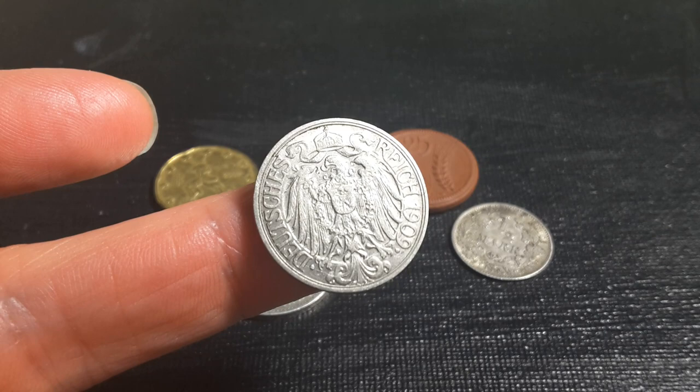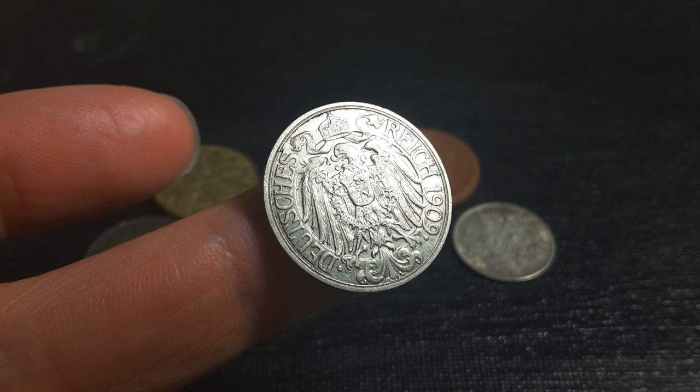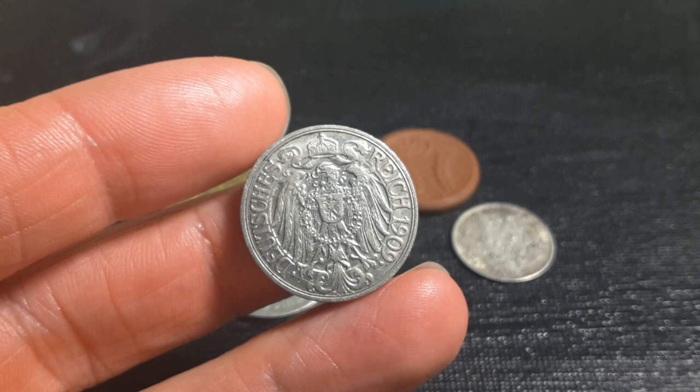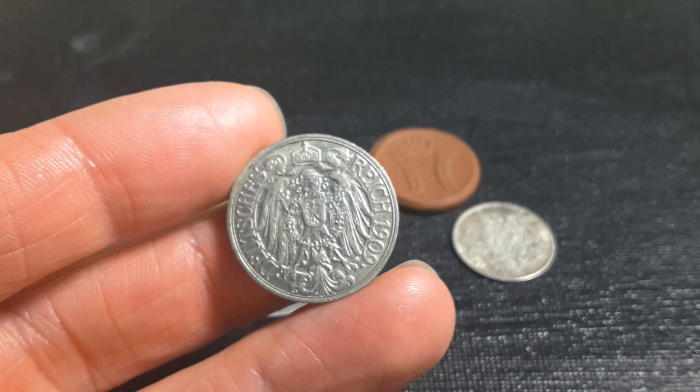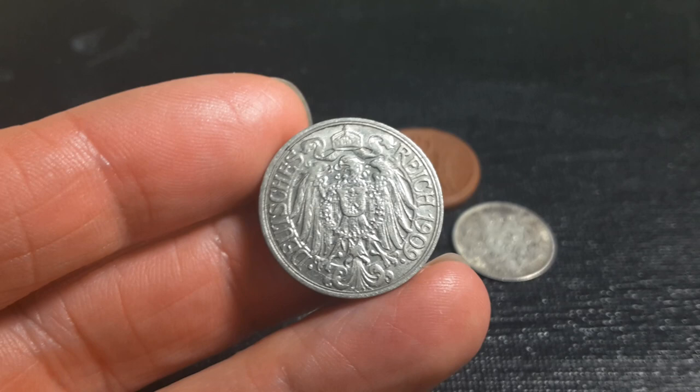This coin is a little bit scratched, as you can see - that's post-mint damage. These coins generally cost about twenty to thirty dollars, but sometimes you can get good deals and pick them up for probably about ten dollars if you look. This coin actually has a mintage of four hundred thousand, so that's a pretty low mintage coin. It's not the lowest - I think it's the second lowest of the 1909 issues. The A mint mark coins from Berlin generally have a higher mintage.